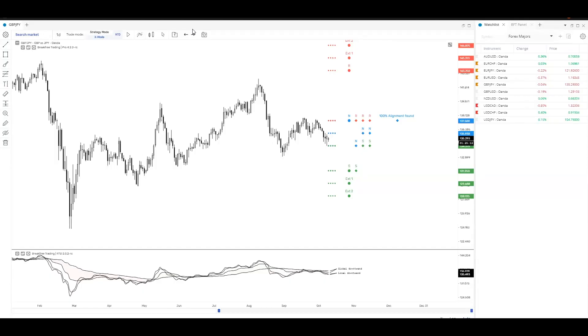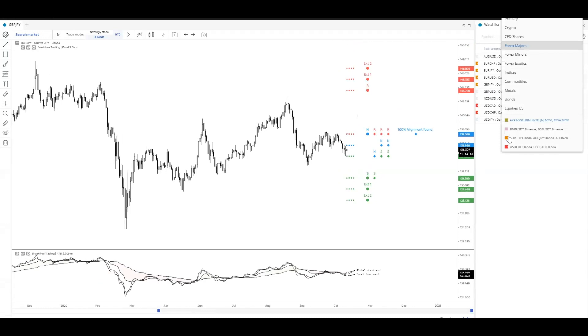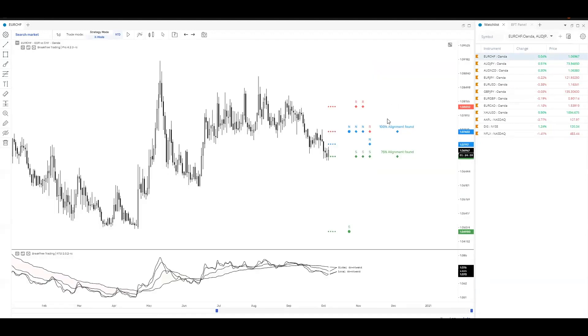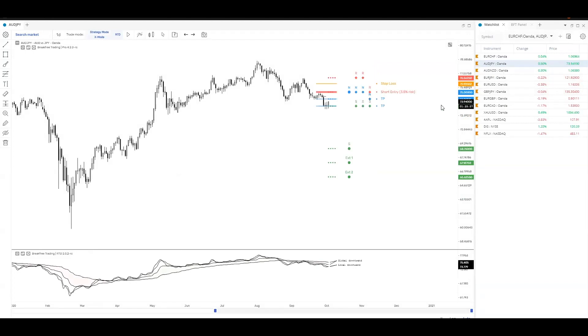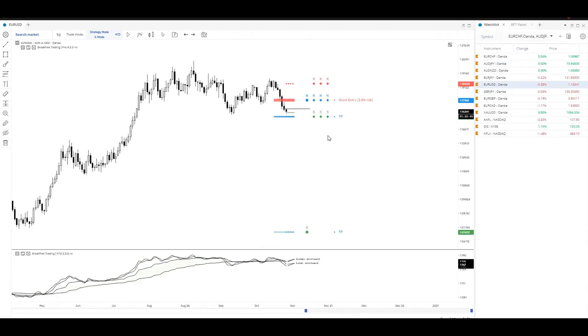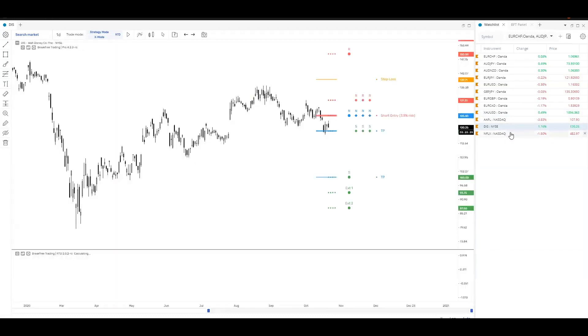Hey guys, welcome to the weekly Q&A. If it's your first time here, what we're going to do is take questions about strategy mode or anything about BFT — put that into the chat box and I'll do my best to answer. We've got quite a few trades in play right now. We actually had a lot of TB3s last week. Last month most people in global chat were sitting around 10 to 30 percent, which is awesome. I'm waiting for USD — that seems to be a pretty fresh one — and gold is pretty fresh too. We've got Disney, Netflix, and Apple as shorts for equities.